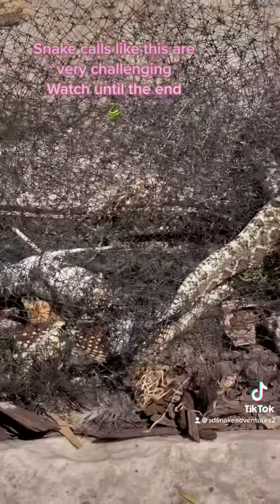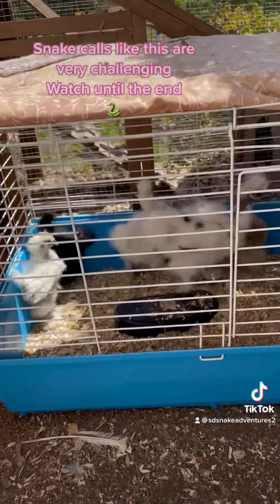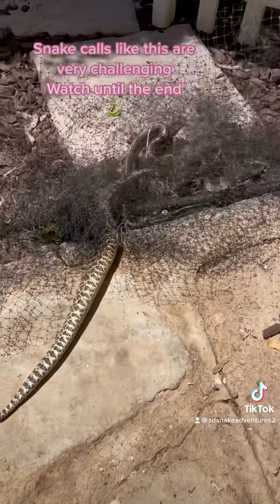We brought everything. Classic — there's chickens, which means there's chicken feed. And chicken feed means snakes because the rats come. And now we got these two.